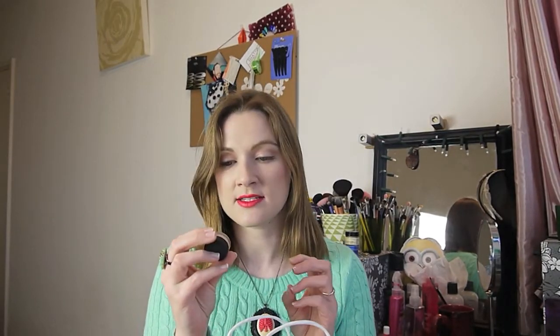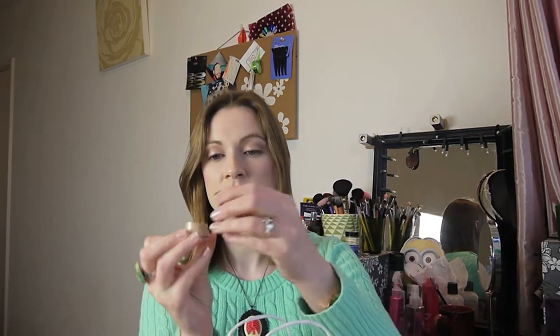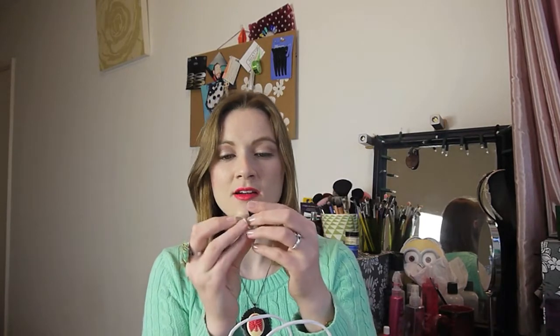The next sample is from MAC and it's their Face and Body foundation - I'm in shade N1. I heard really good things about this. I will do a review - fingers crossed it works well.